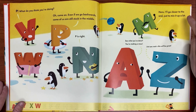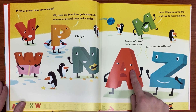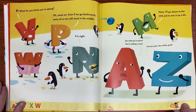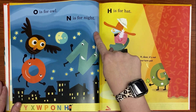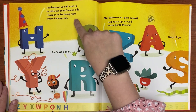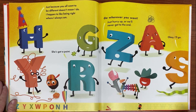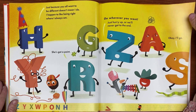P is right. Here, I'll go closer to the end just to mix it up a bit. See what you've done — you're making a mess. Just you wait, this will be great. O is for owl. N is for night. H is for hat. H, dear, it's not our turn. Just because all you want to be different doesn't mean I do — I happen to like being right where I am. She has a point. Go wherever you want, just hurry up or we'll never get to the end.